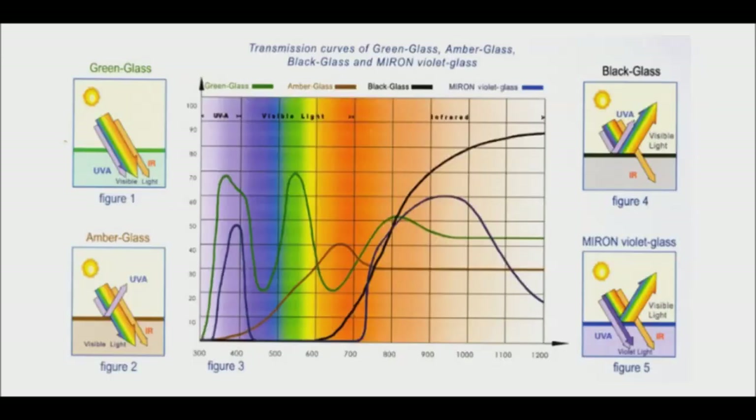Colored glass is ideal for storing essential oils, tinctures, plant-based products, massage oils, face creams, and more.